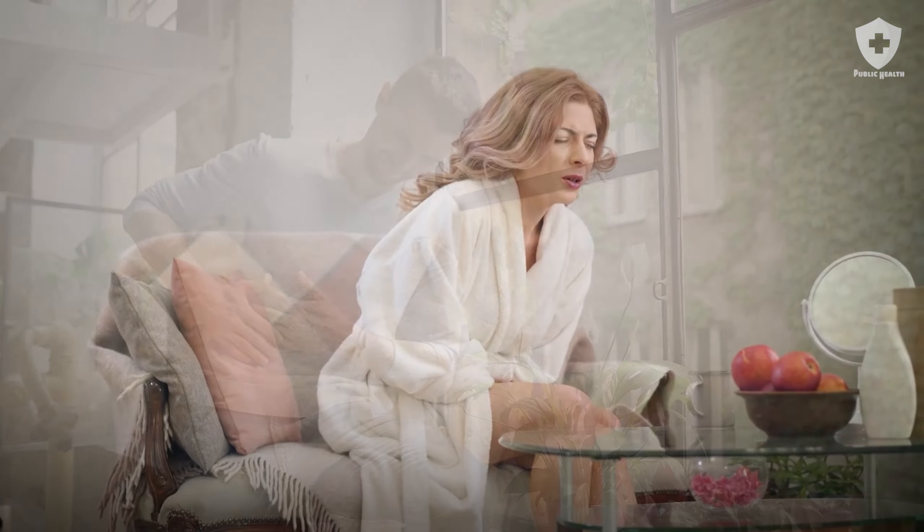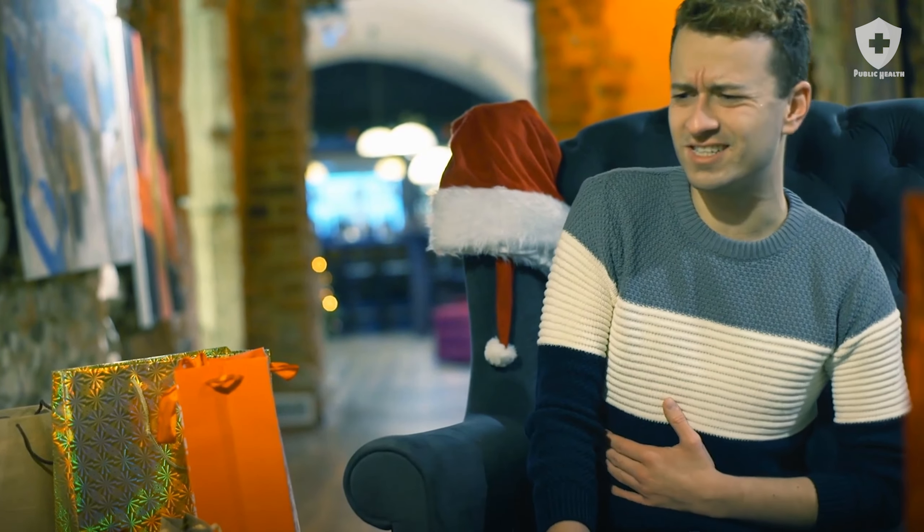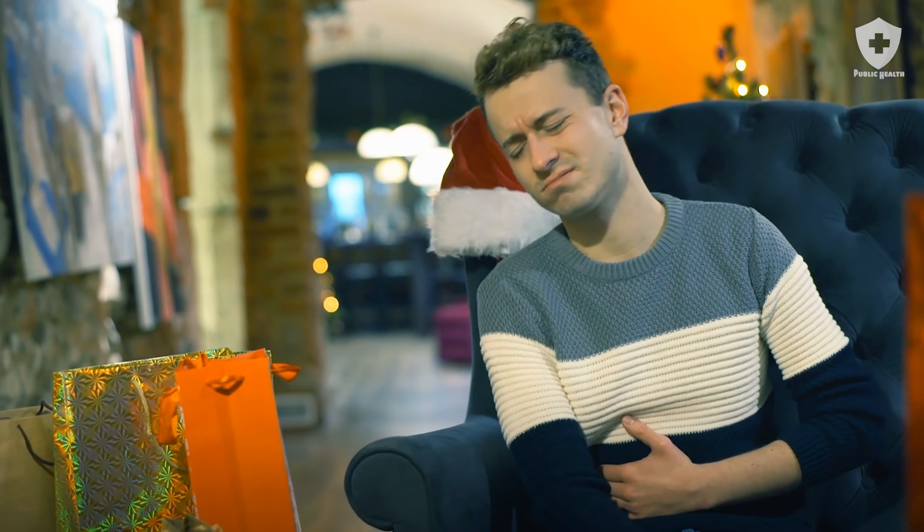Have you ever had that burning sensation in your stomach, or a bothersome pain in your upper abdomen? These are signs of gastritis, which also has symptoms like nausea, that may or may not be accompanied by vomiting.